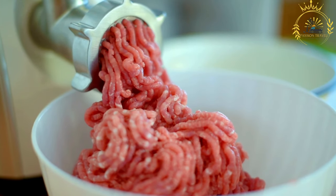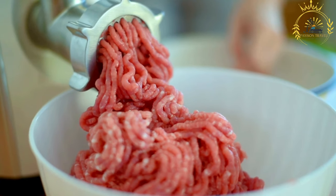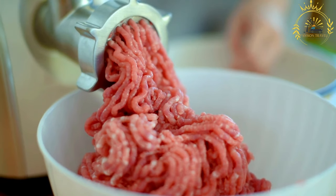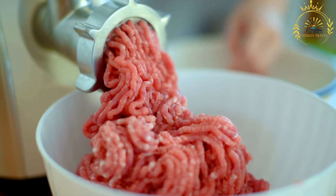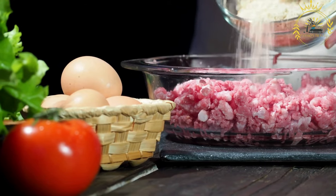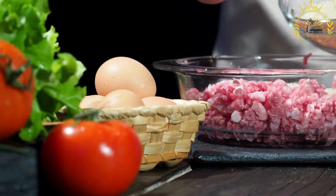Ingredients: Köttbullar are typically made from a mixture of ground meat, commonly a combination of beef and pork. The meat is mixed with breadcrumbs, finely chopped onions, milk, and spices such as salt, pepper, and allspice. Some variations may also include ingredients like garlic, nutmeg, or ginger for additional flavor.